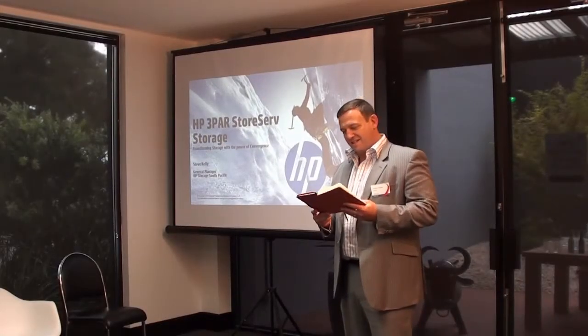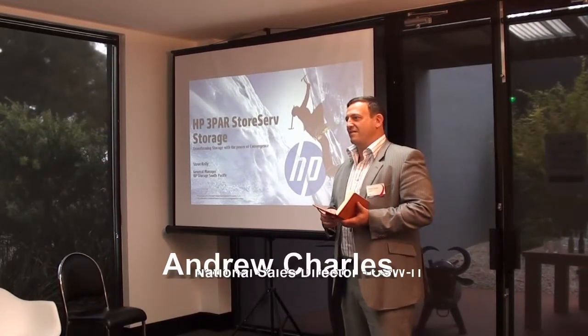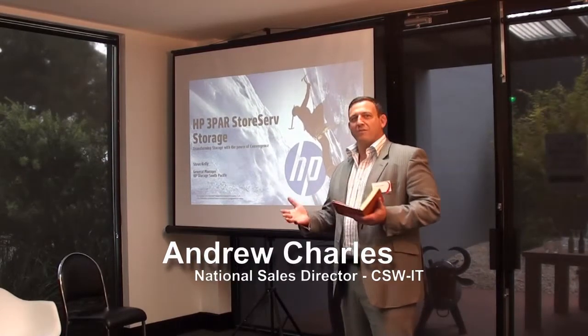Good afternoon, gentlemen — which is often the case in the world of IT. My name is Andrew Charles, I'm the Sales Director at CSW IT, so welcome this afternoon.